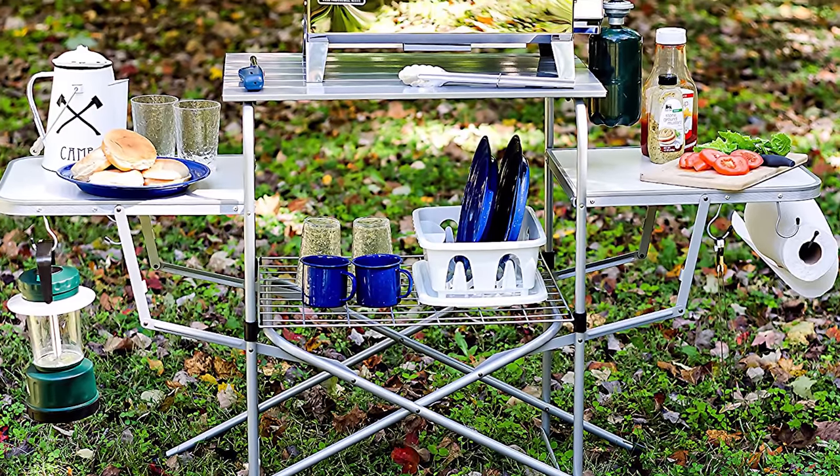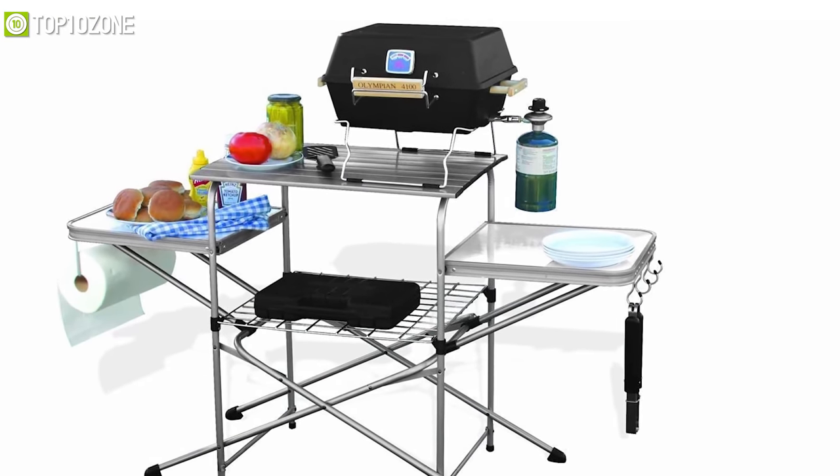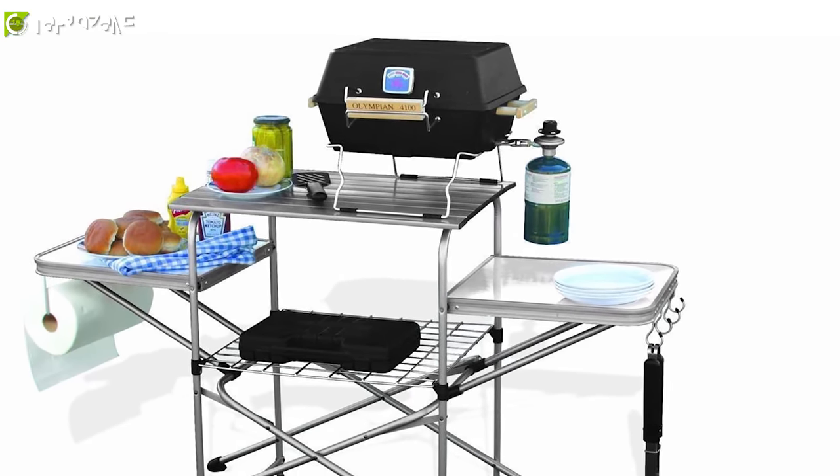Besides, this table also features four hooks for hanging your cooking utensils and provides additional shelf storage for pots and pans or whatever cooking apparatuses you need.